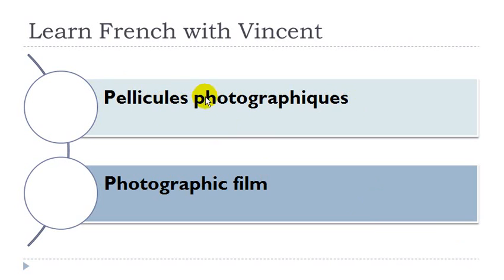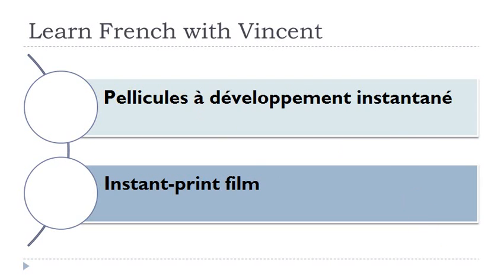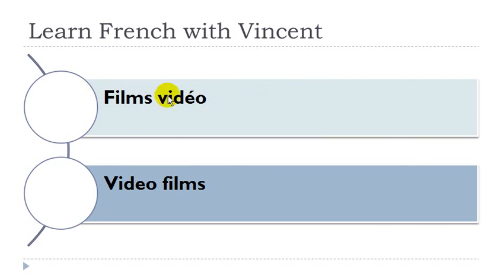Pellicules photographiques. Pellicules féminin. Pellicules à développement instantané. Pellicules féminin, développement masculin. Films vidéo. Films masculins.